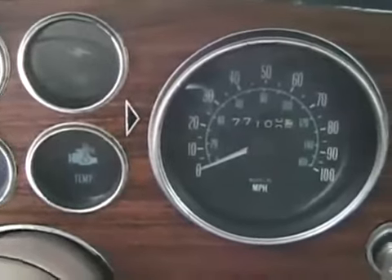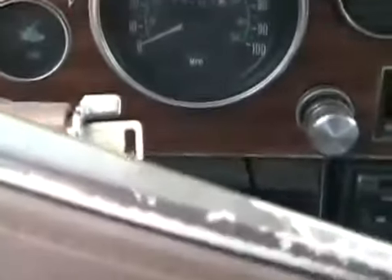It has 77,000 original miles and is actually stored for most of the winters — hardly ever gets driven anymore. Now let's check out that motor. The only thing I've got left to do is change the thermostat. I already fixed the heating system — it had a mouse nest in it that clogged everything up.